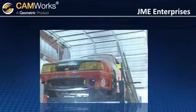The company name is JME Enterprises. I'm Julio Mayen, the J and the M of JME Enterprises.